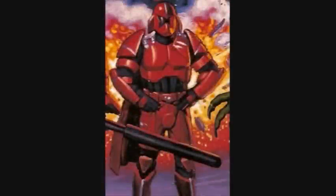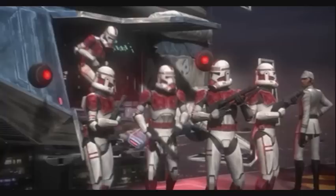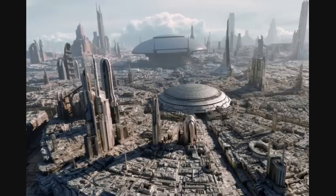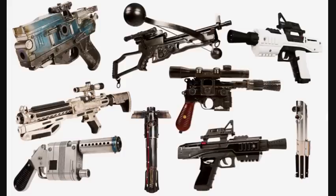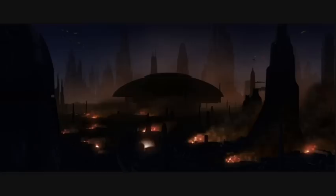Eleventh are the Imperial Coruscant Guards. They had similar duties to the previous Republic Coruscant Guards, which included protecting government buildings and policing the Senate District. They wore distinctive crimson-red heavy armor that protected them from a majority of weapons they expected to encounter, and their helmets allowed them to see in complete darkness.